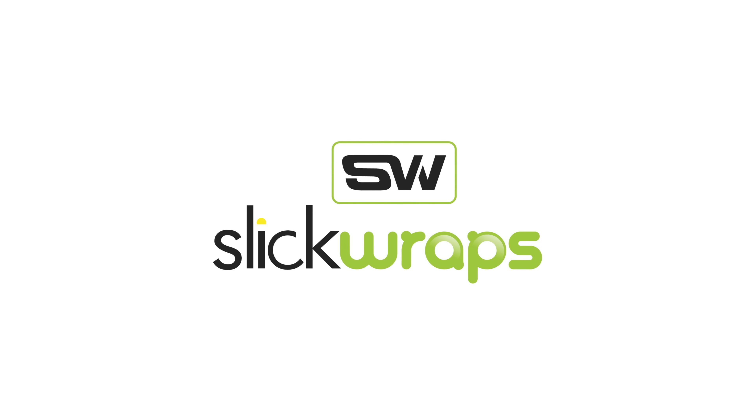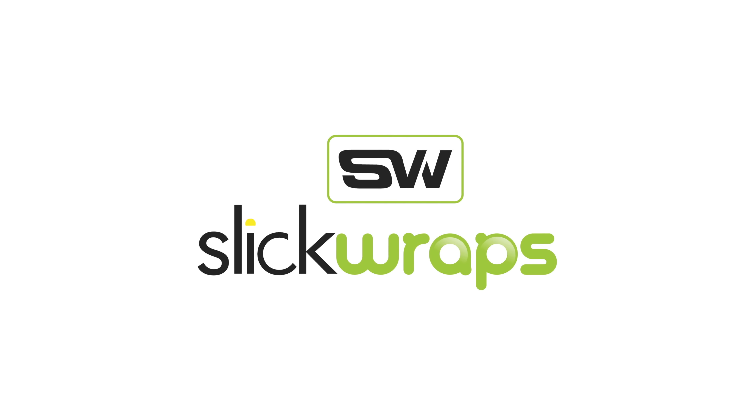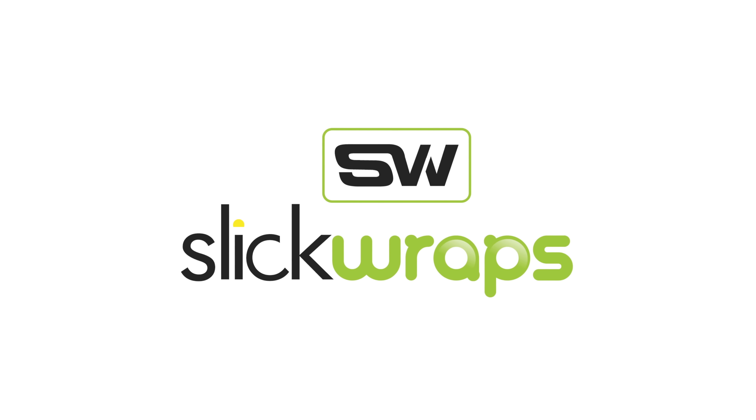This episode of JDickApple is made possible by Slickwraps, where you can make your phone unique with their high quality skins.